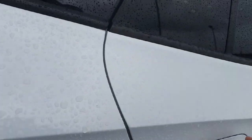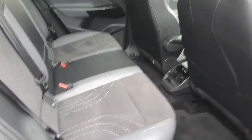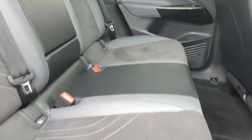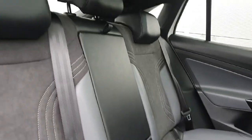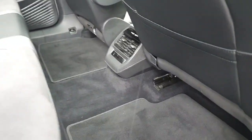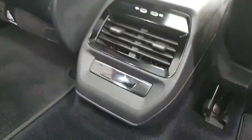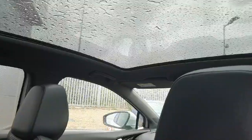The interior is finished in these gorgeous half-leather, half-cloth seats which are super comfy for any drive. Because it's electric, we have a fully flat rear floor, three-zone climate control, USB-C in the back also — and that panoramic roof I was telling you about, very nice.